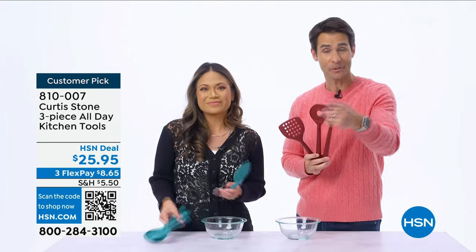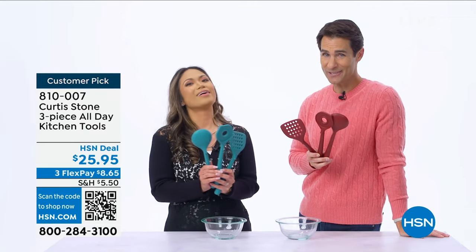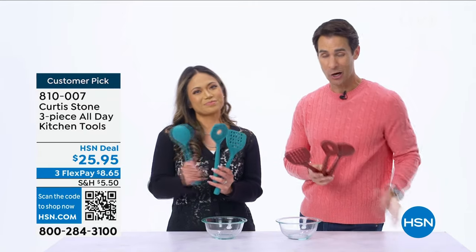You can get yours by shopping the item number at hsn.com or on the app, but the quickest and fastest way is to scan that QR code on your screen.